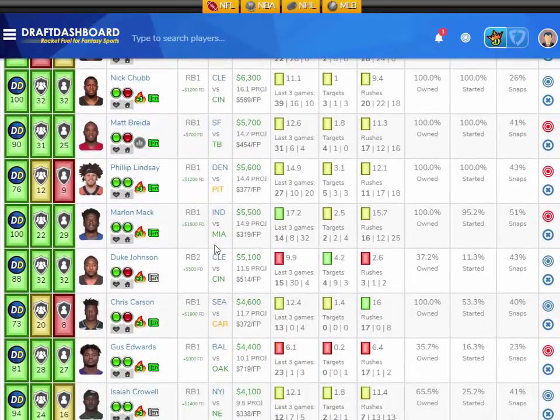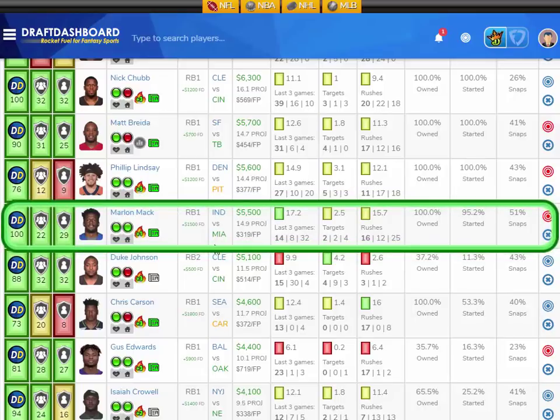My value play for Week 12 at running back is Marlon Mack from the Indianapolis Colts, playing the Miami Dolphins, who are the 10th worst defense overall and give up the third most fantasy points to opposing running backs. Marlon Mack has scored 14, 8, and 32 fantasy points in his last three games, averaging 17.2 fantasy points per game on the season, with 2.5 targets and 15.7 rushes per game. He's only 5,500 DraftKings salary — 1,500 more on FanDuel — projected at 14.9 fantasy points this week.